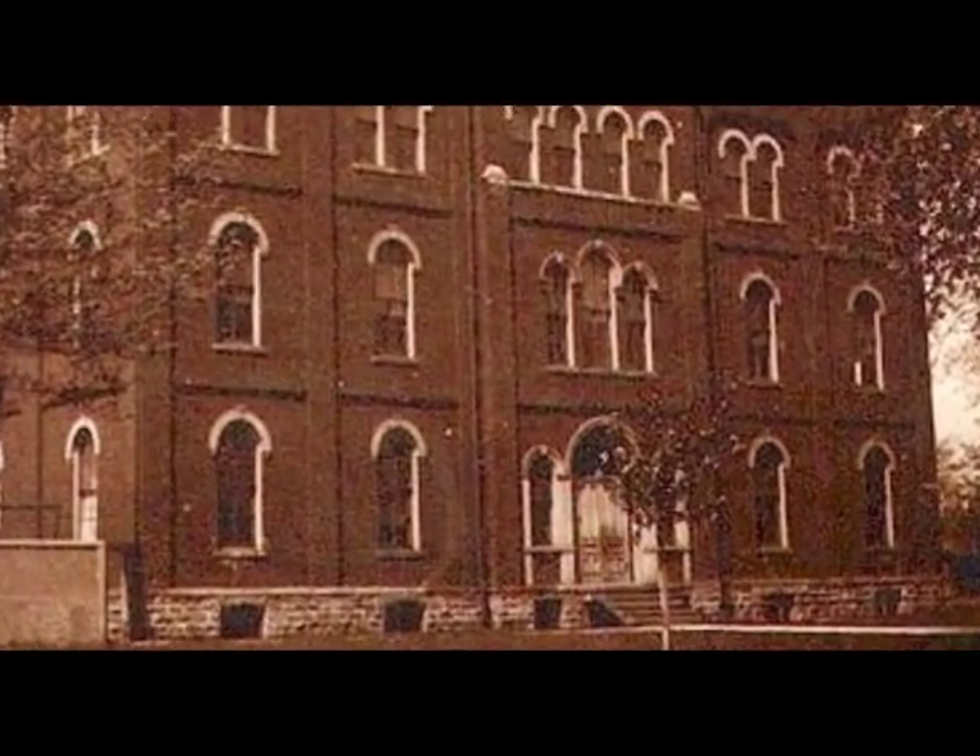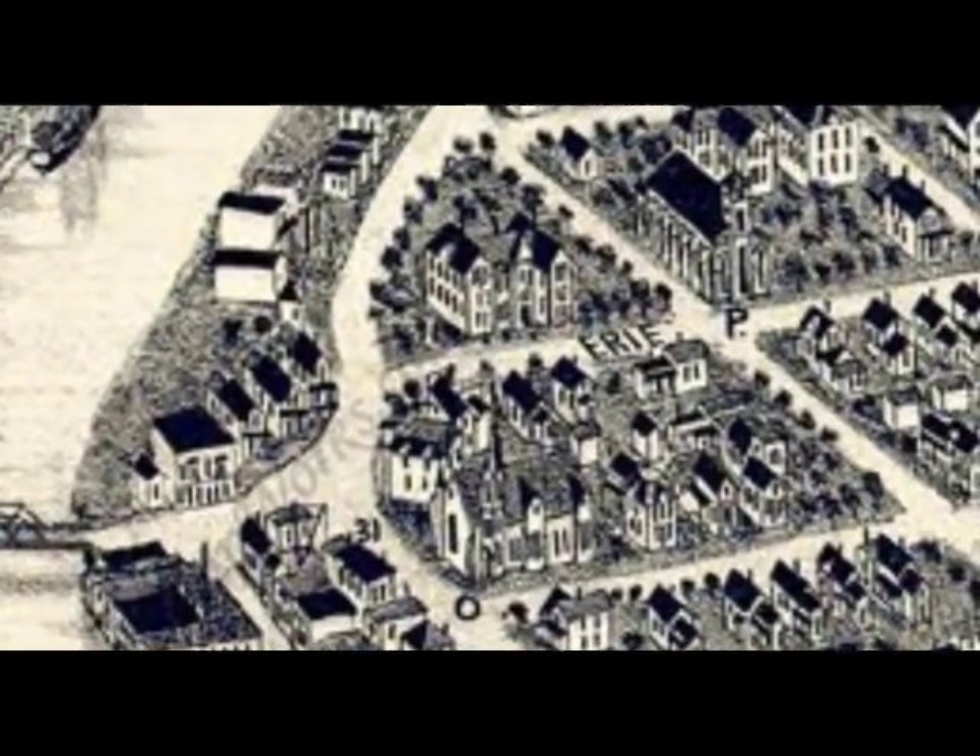The high school that we saw the back of in that photo — this is the front of it. It burned down in 1906. As we continue up River Street from Erie, we come to our next Port Huron landmark: the Kern Bottling Company.